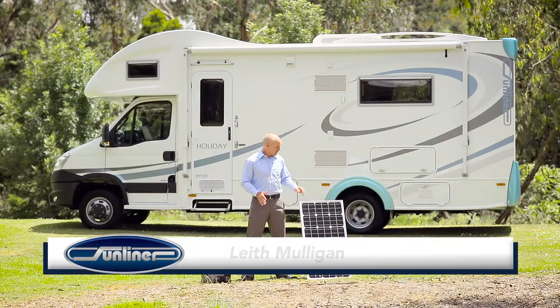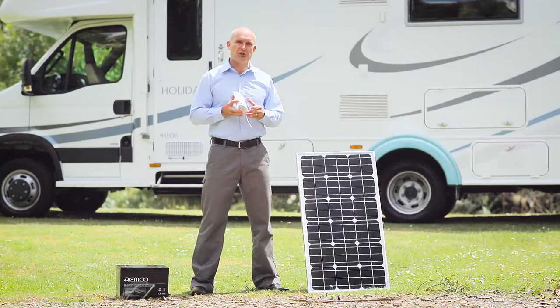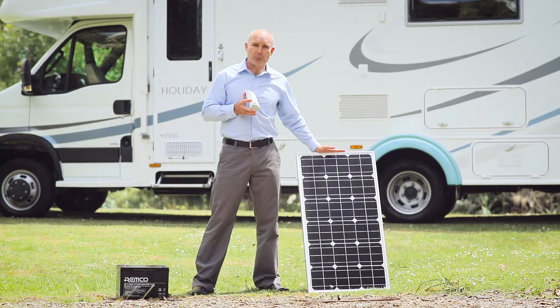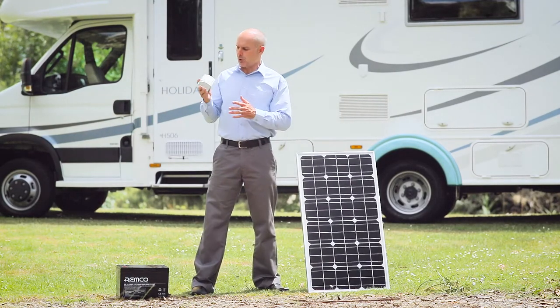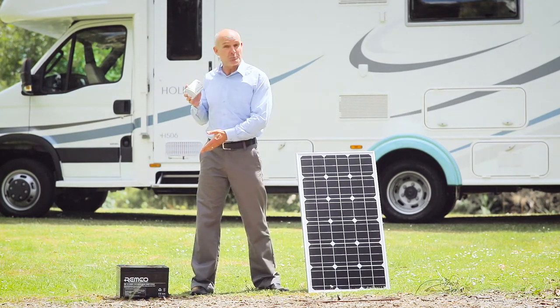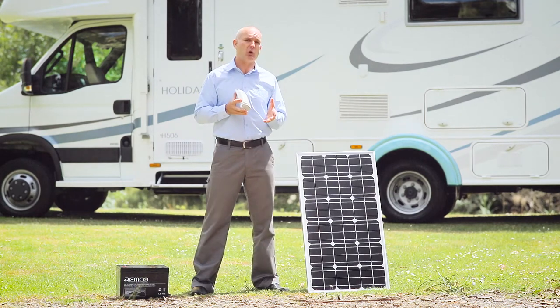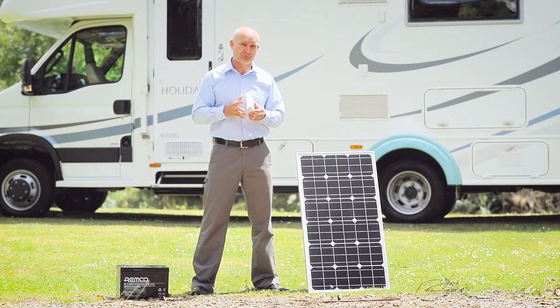Many modern RVs have solar panels installed to generate additional power. Your solar system consists of solar panels, from which the power flows through to the solar regulator or solar controller, and then on to the battery for storage. Some RVs will even be fitted with a solar system display unit. Your solar system is actually very simple to use — it's fully automated, so there's very little for you to do.